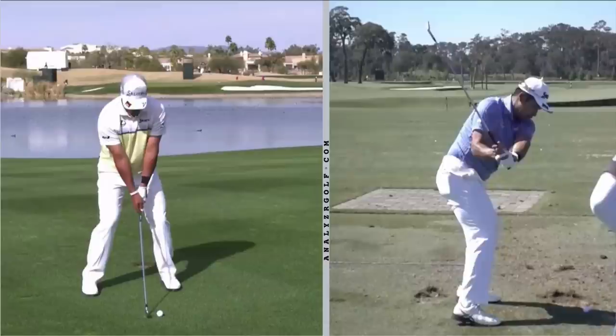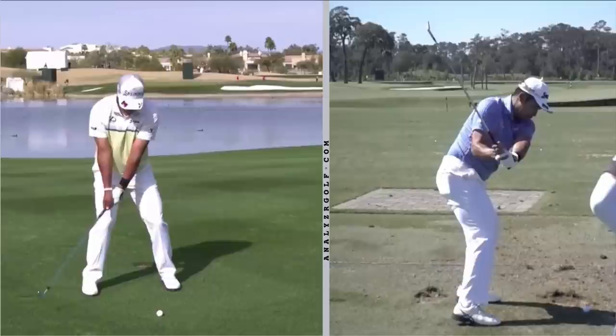There are two keys that he demonstrates in his swing: one dealing with his arms and the way he releases the club, and two dealing with his upper body and how stable he's able to keep his sternum.